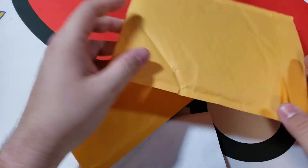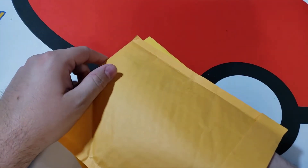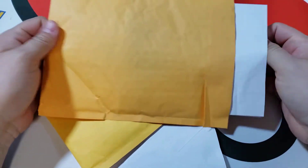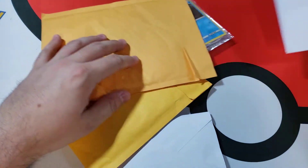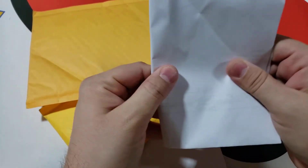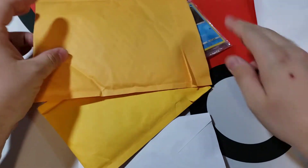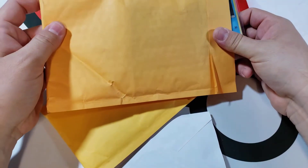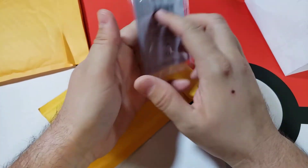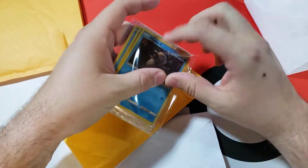Doing another update on the collect-every-SM199 Psyduck card-in-the-world project. Got a small mail supply in, so I'm going to go through them. I don't know how many I've got in here, so we're going to count these together. I was at 174 last video — I don't know how many more I'm going to add today, but let's see.